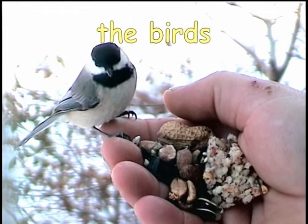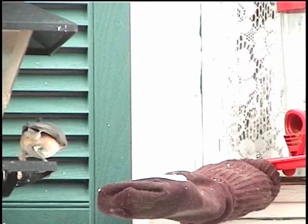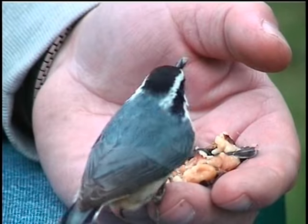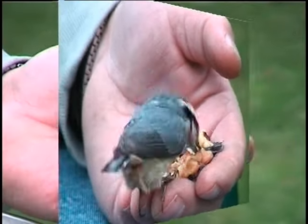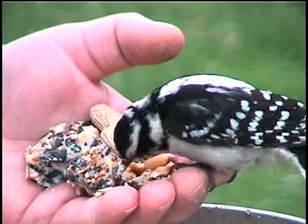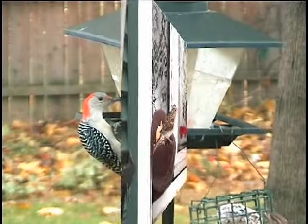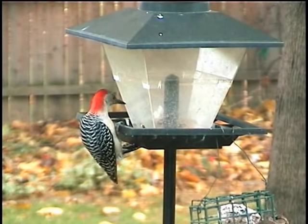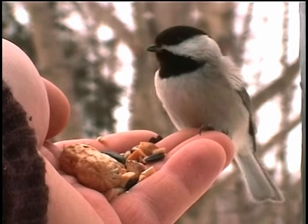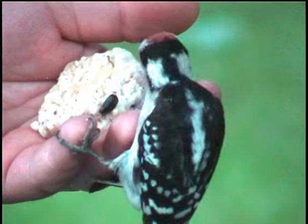Out of all your backyard birds, the easiest to hand feed will be chickadees, then tufted titmice, red-breasted nuthatches, white-breasted nuthatches, downy woodpeckers, and blue jays. I have also been able to hand feed sparrows, starlings, cardinals, and red-bellied woodpeckers. Luckily these are all fairly common backyard feeder birds, so you shouldn't have any problem attracting a few of these different kinds of birds into your yard.